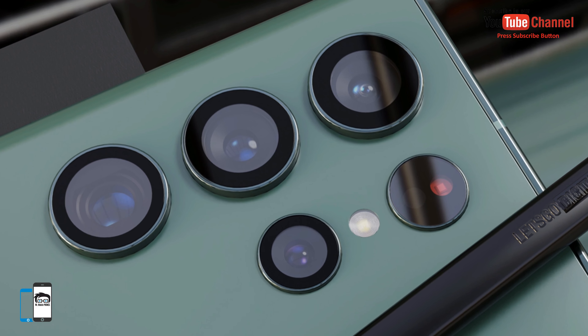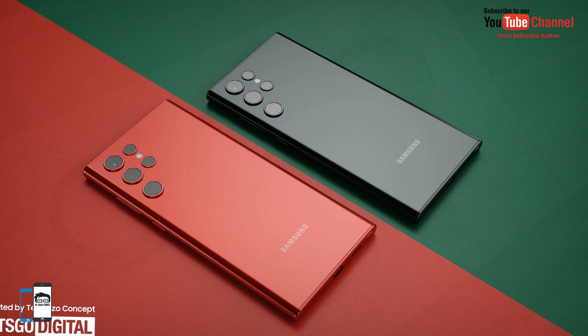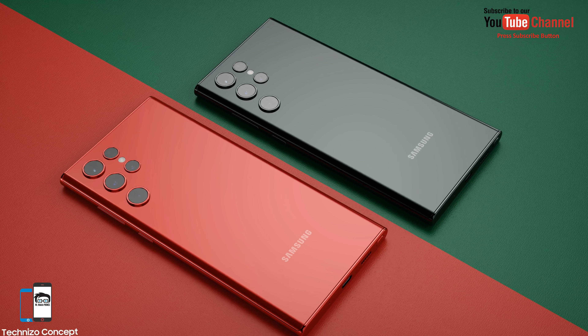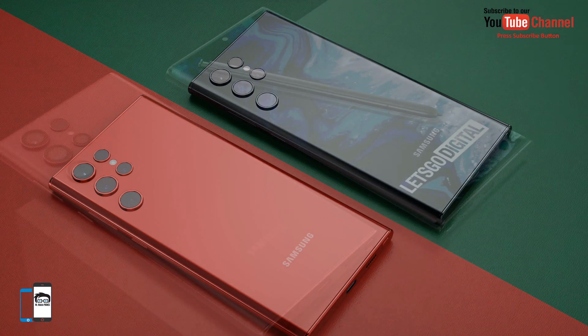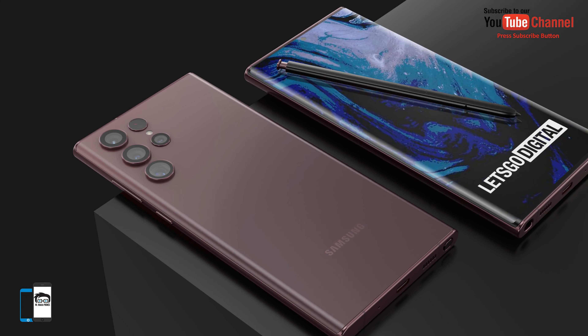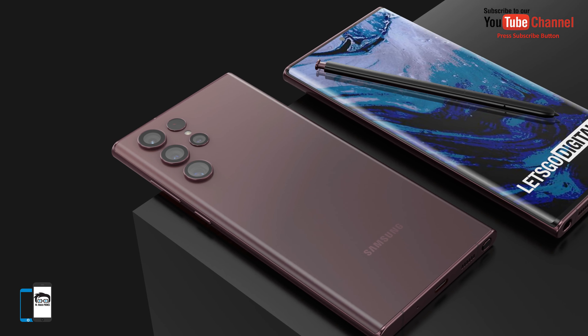It turns out that they will all be more expensive than their predecessors. Galaxy S22: $899. Galaxy S22 Plus: $1099. Galaxy S22 Ultra: $1299.